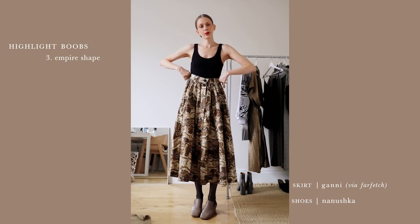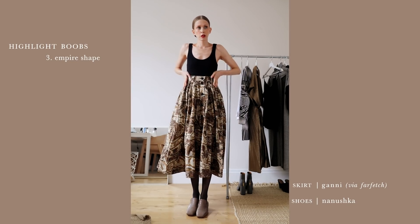I don't have an empire dress to show you, but let's see if I can create a similar shape with a skirt. And by the way, I've started doing short, informative little IGTV styling videos, so if you want more fashion tricks, go find me on Instagram.